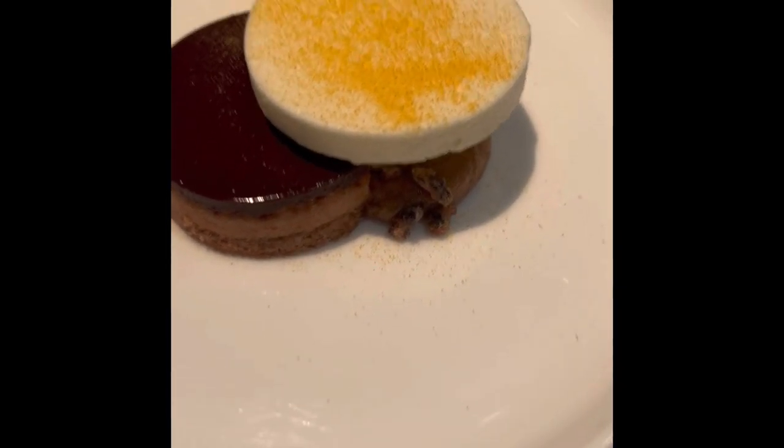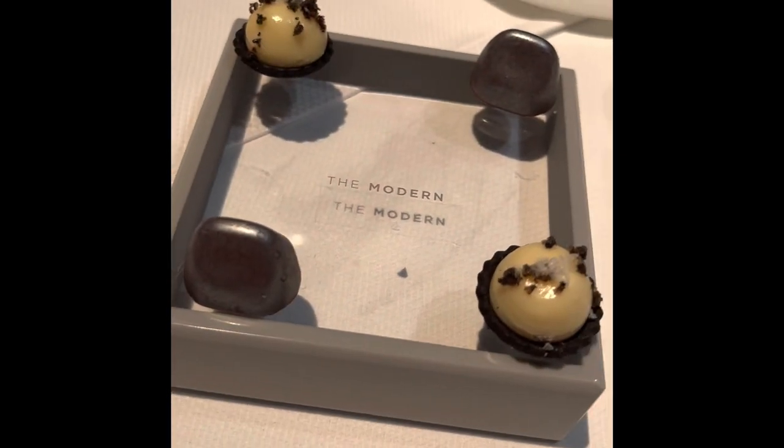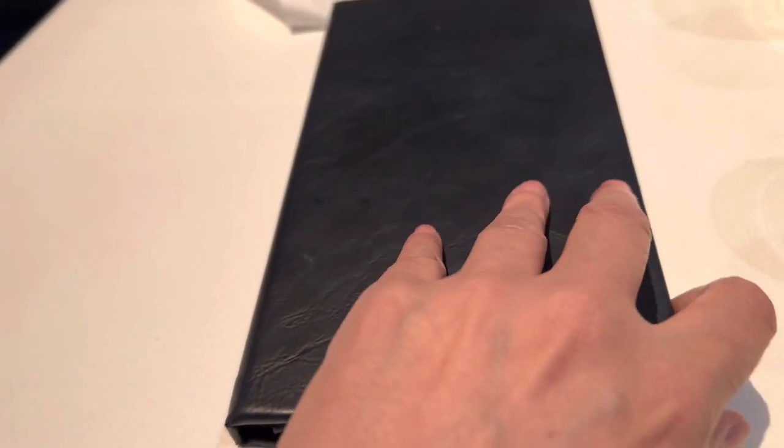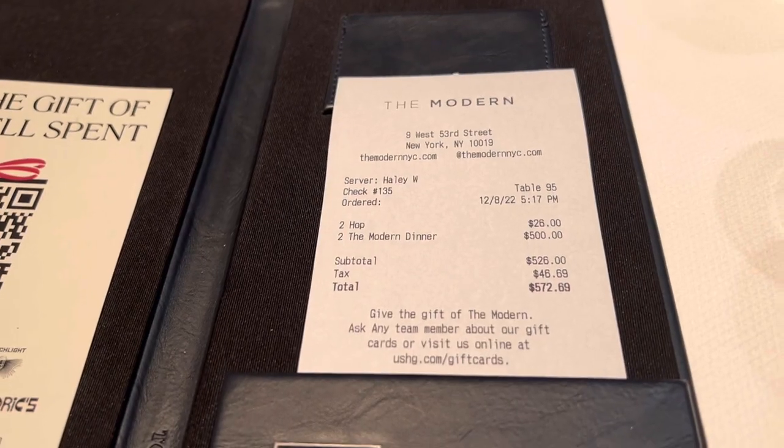And here we reach dessert — chocolate torte with an almond praline and a pumpkin spice ice cream in the middle. For me, the desserts here at The Modern are the best. It's silver on the outside but soft on the inside, and there's like liquor in it, right? It's going to be plus 20% tax.